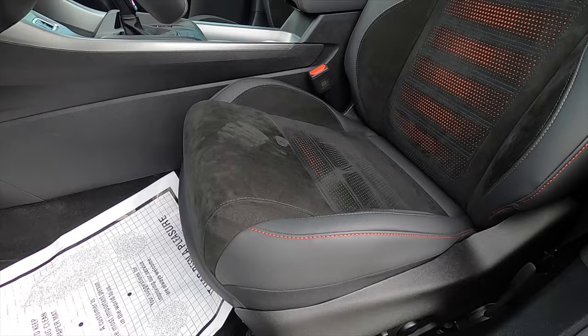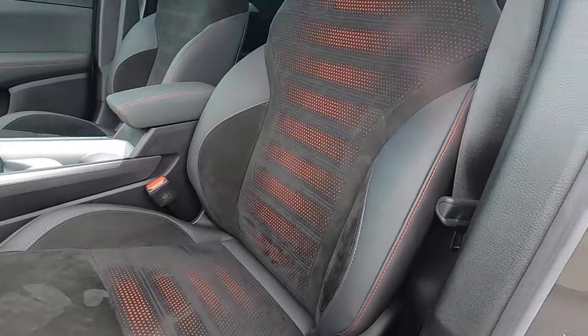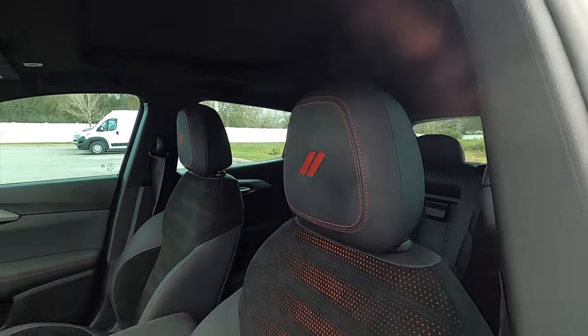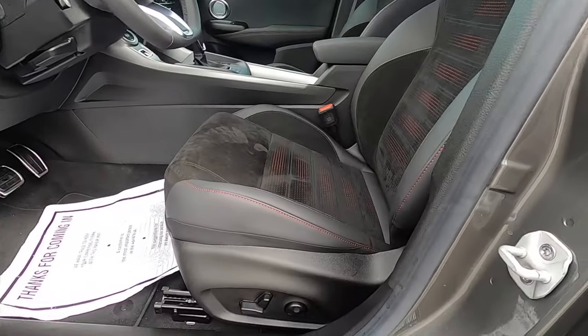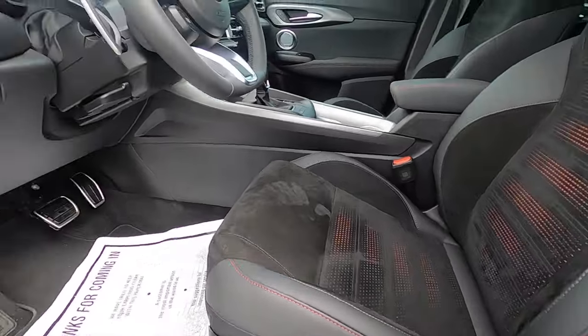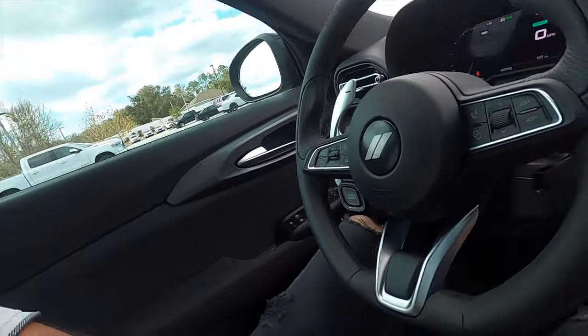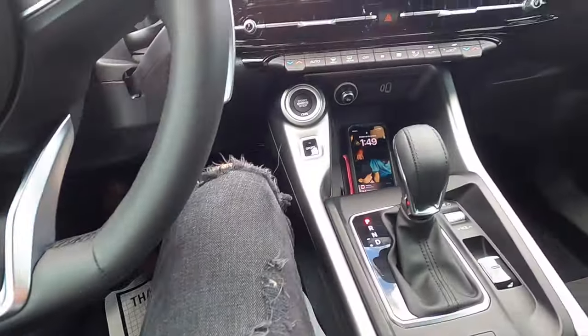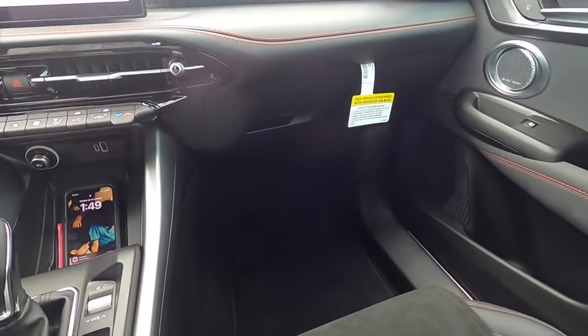Inside, we have black Alcantara with red inserts and contrast stitching. Note that this trim will not option ventilated seats when paired with the Alcantara. You get 10-way power seat adjustment for the driver and passenger, with memory for the driver. Headroom and legroom are decent — it's one of the most sporty interiors you'll find under $50K.